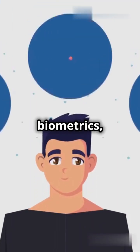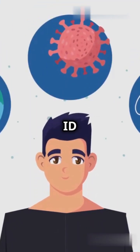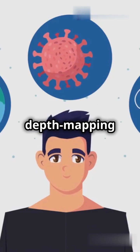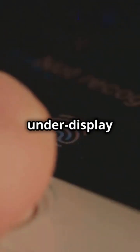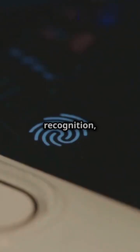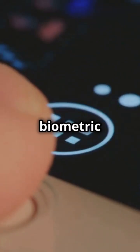When it comes to biometrics, iPhones use advanced Face ID tech with 3D depth mapping for secure facial recognition. Samsung? They're rocking both under-display fingerprint scanning and facial recognition, offering versatile biometric options.